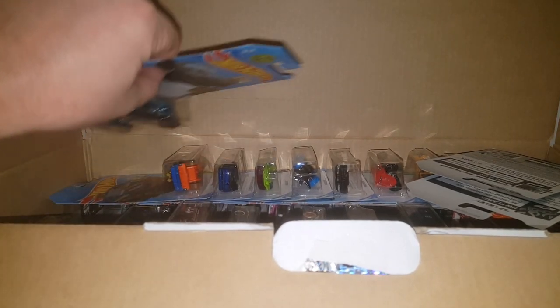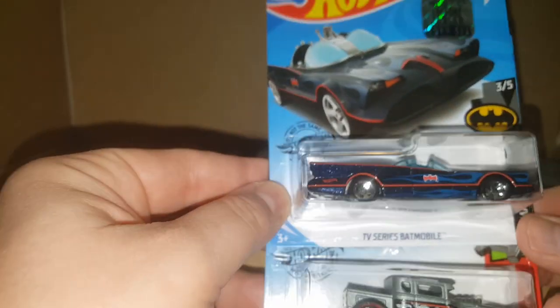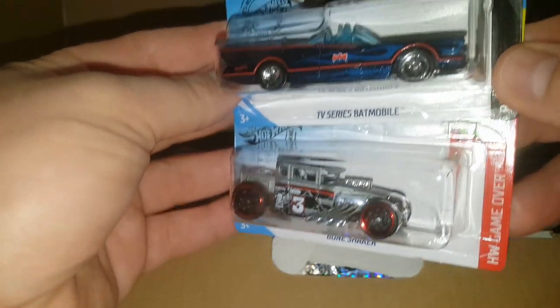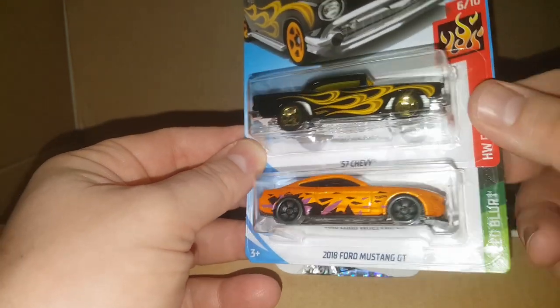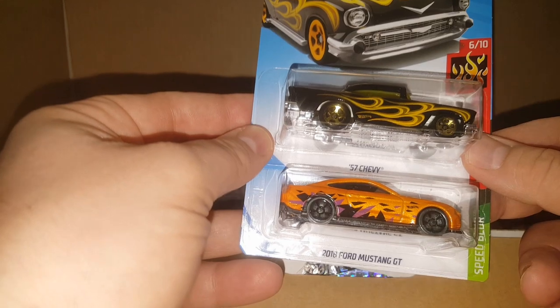Keely really enjoys looking at these too, and so does my daughter Maya — she'll be doing the third box with me. First car out: I love the Batman cars. This is a TV series Batman and the old 1955 Ford concept car. And look at that sick Bone Shaker right there. A nice 57 Chevy and an 18 Ford Mustang GT. Every one of these cars has a factory sealed 2019 sticker on it, so you know they came out of a factory set.